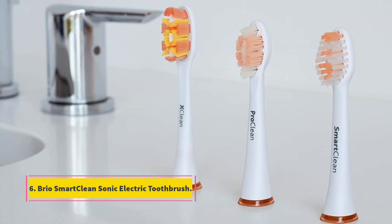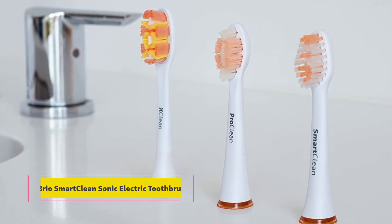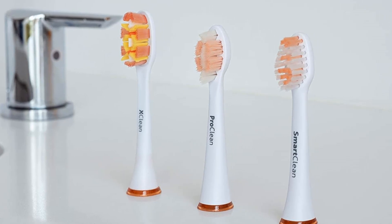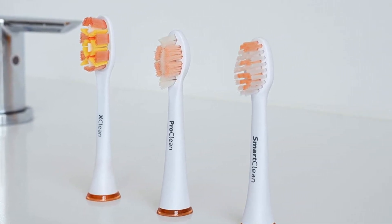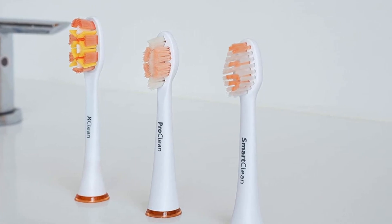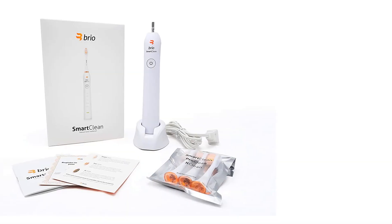Number 6: Bryo Smart Clean Sonic Electric Toothbrush. Brand: Bryo. Special Feature: Brushing Timer. Power Source: 120-240V AC. Color: Bright White. Number of Pieces: One. The Bryo Smart Clean Sonic Electric Toothbrush is quite relaxing to use.